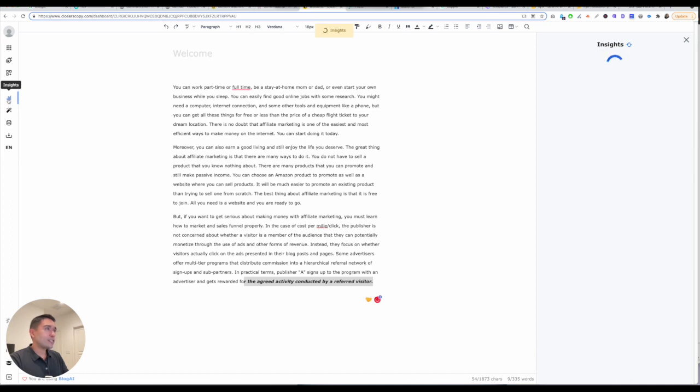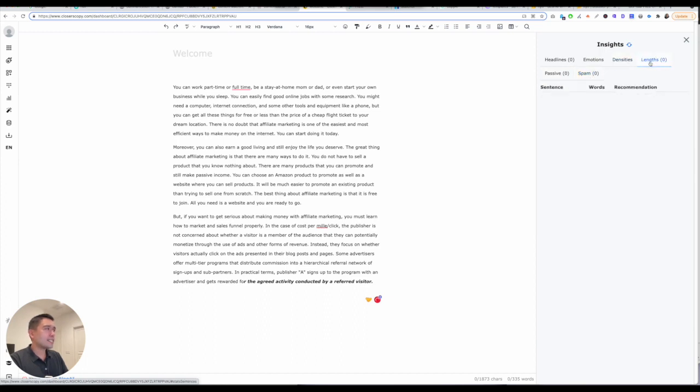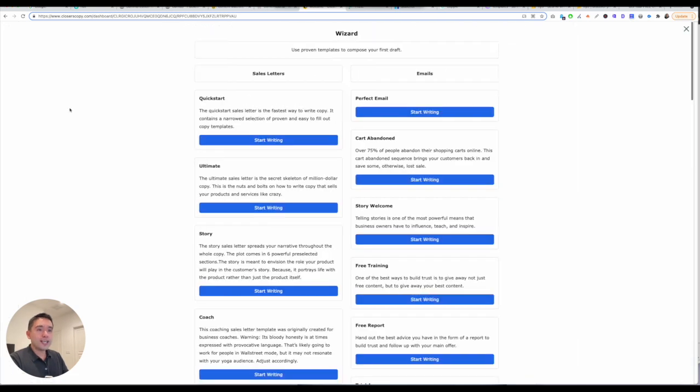Insights basically gives you the emotions, passive voice, what sounds like spam, densities, and lengths. And then you also have wizard — this is really cool. It's basically a wizard that will guide you every step of the way in creating content.